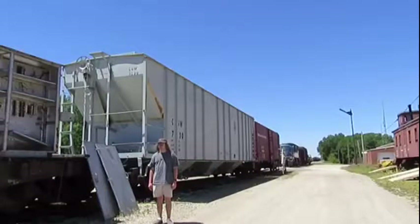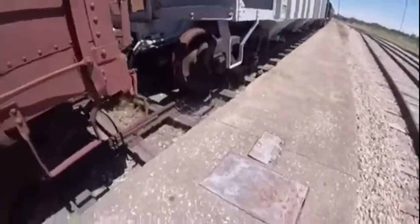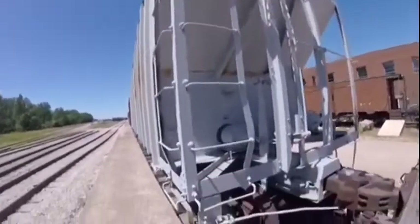What you see right behind me is Chicago Great Western 7230. Chicago Great Western 7230 was built somewhere in the mid-1900s and is a covered hopper car.